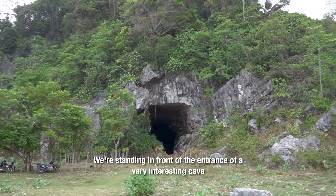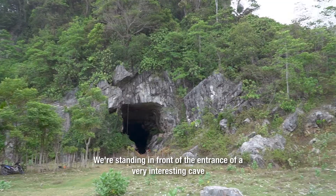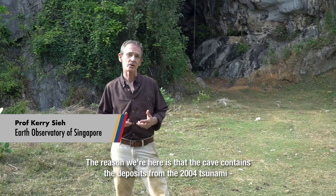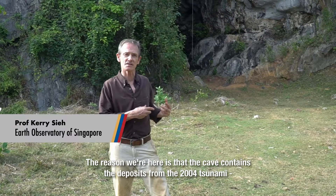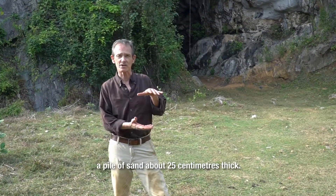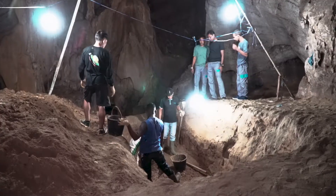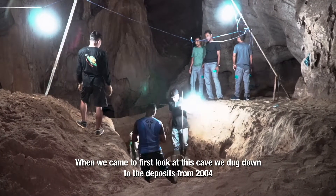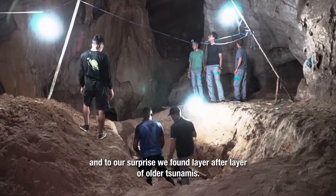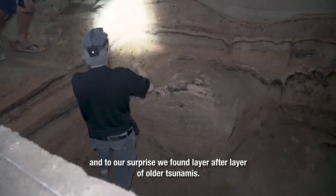We're standing in front of the entrance of a very interesting cave on the west coast of Aceh Province, Sumatra. The reason we're here is that the cave contains deposits from the 2004 tsunami — a pile of sand about 25 centimeters thick. When we came to first look at this cave, we dug down into the deposits of 2004, and to our surprise, we found layer after layer of older tsunamis.